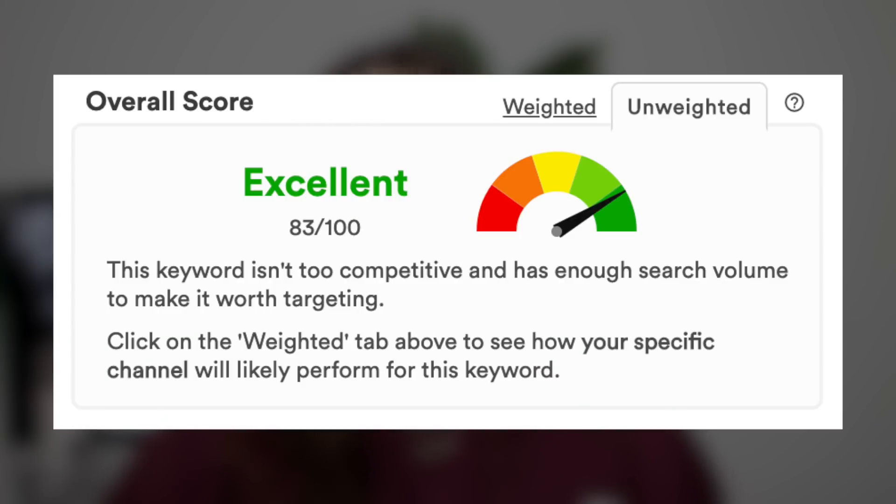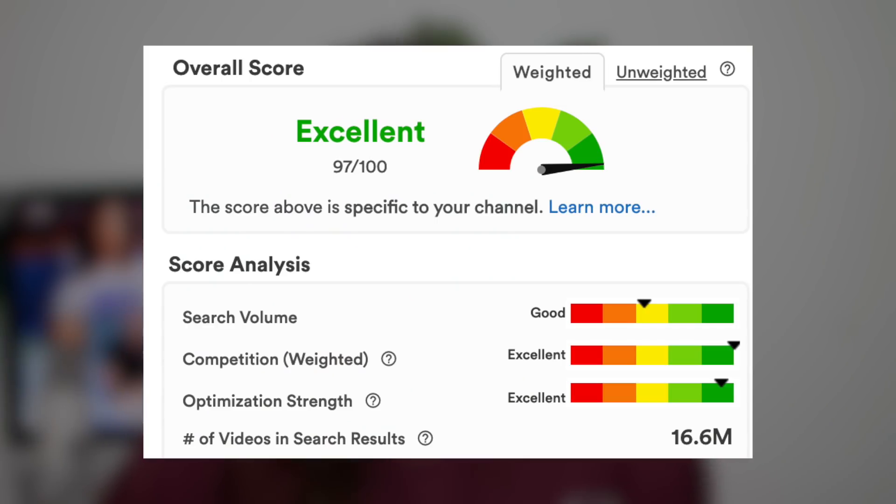The only downside to using the keyword explorer on the free version is that you only have access to the unweighted score, which is an average for everybody — a very general score. When you use the weighted score on TubeBuddy, that is a score directly specific to your channel and gives you a much more precise reading. The unweighted score still gives you a very good idea of search versus competition, and you still have a good chance of ranking with it.